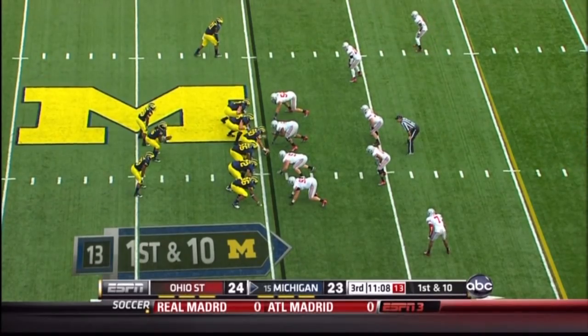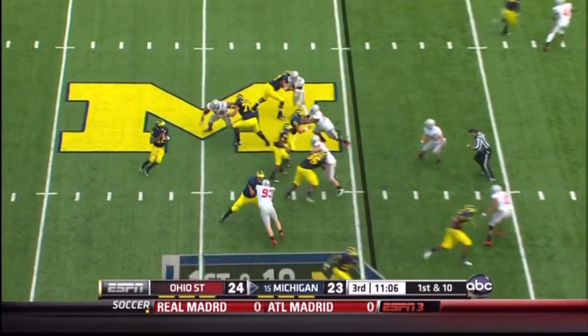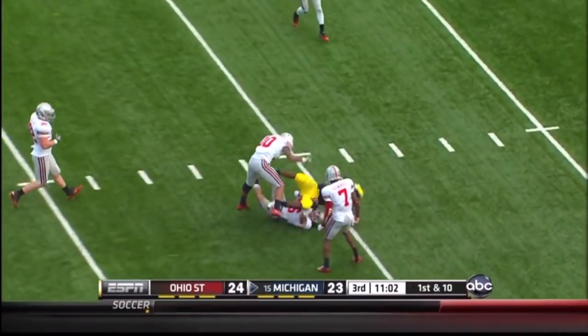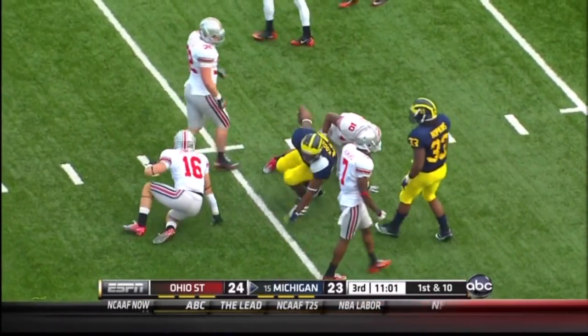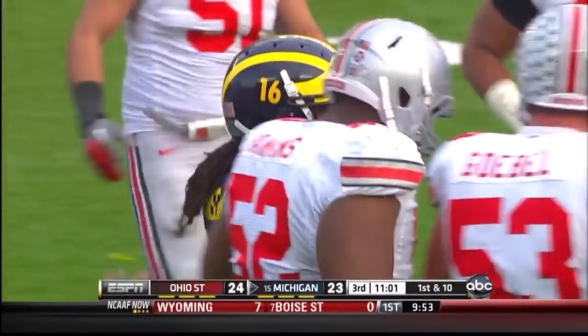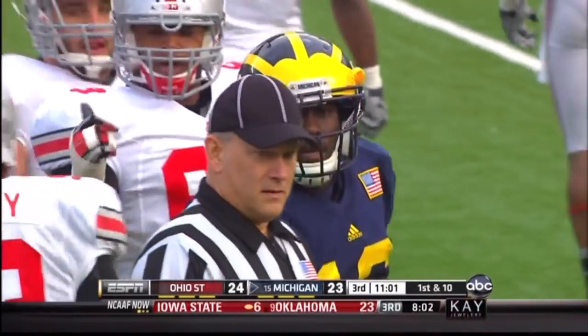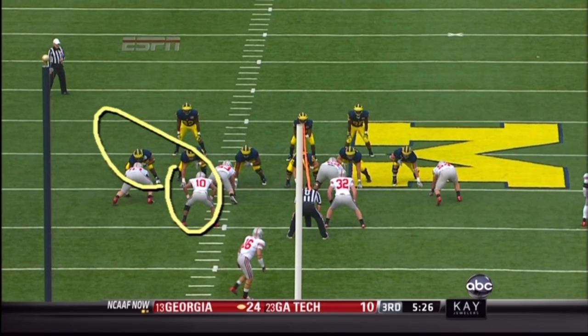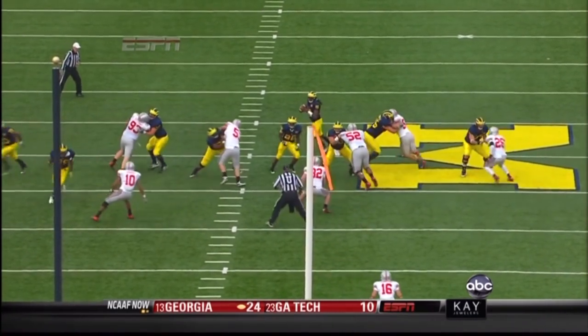Down the sideline to call a timeout when the formation wasn't right. Play action fake, Denard to throw, lobs it down the middle. Up in the air, a beautiful toss to Coger over the top of the linebacker Shazier. First down all the way to the 19-yard line. Damakone the safety and Shazier the linebacker made the tackle on Kevin Coger. A gain of 26 yards and a first down.